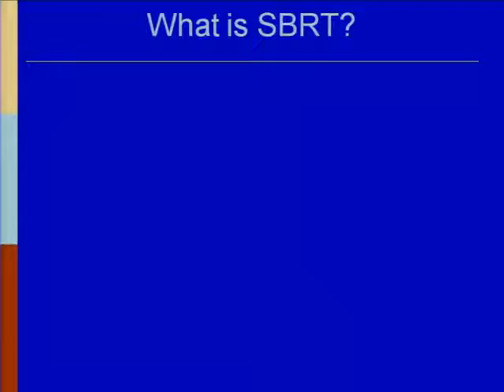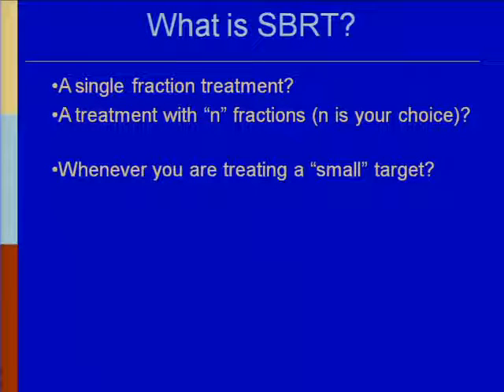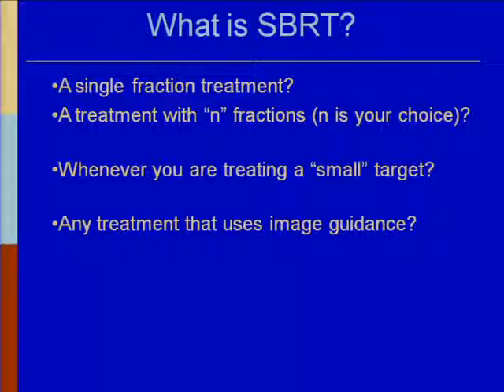I'd like to begin with a couple of clarifying questions. Is stereotactic body radiation therapy anything that's a single fraction? No. Is it a treatment with N fractions where N is your choice? No. Is it whenever you are treating a small target? We treat lots of small targets, but that doesn't necessarily mean it's stereotactic radiation therapy. Is it any treatment that uses image guidance? Absolutely not — lots of conventional treatments use image guidance.